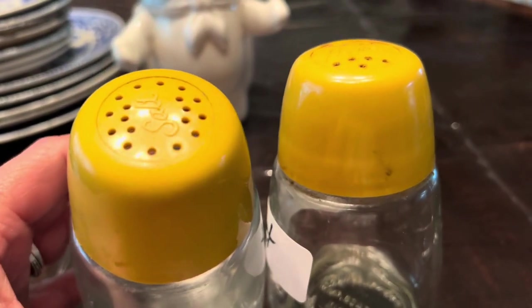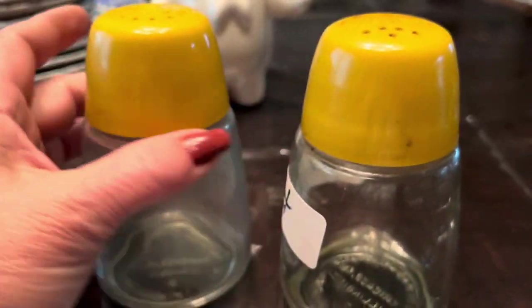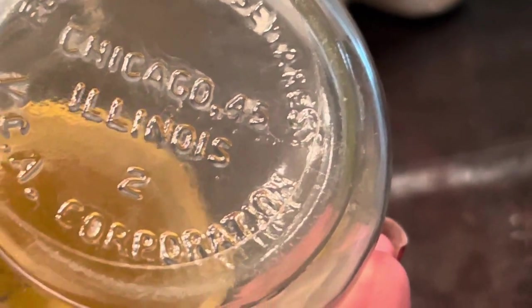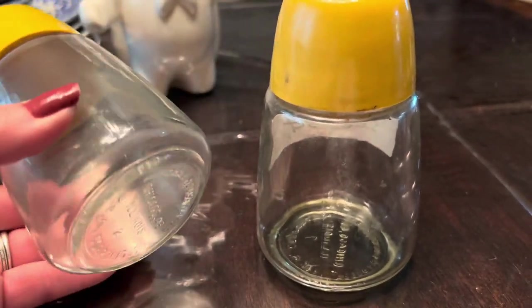I ran across this vintage set of salt and pepper shakers — these were three dollars. It says Federal Housewares, Chicago, 45 Illinois. I don't really know how old these are, but I thought they were pretty neat. They just need to be cleaned up really well.